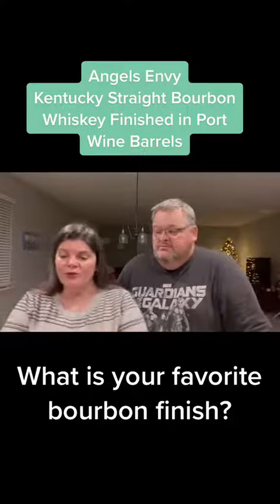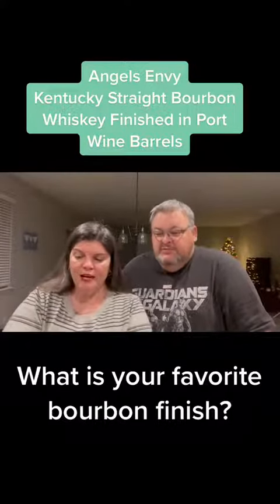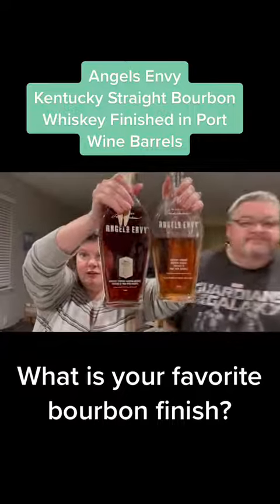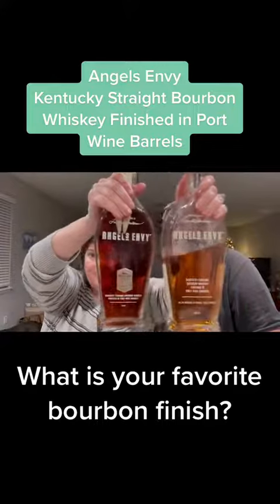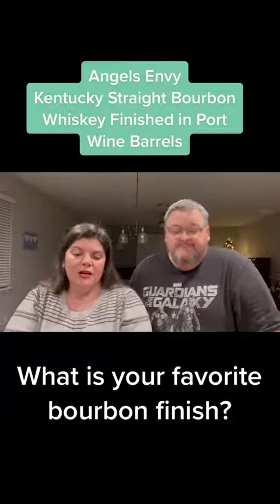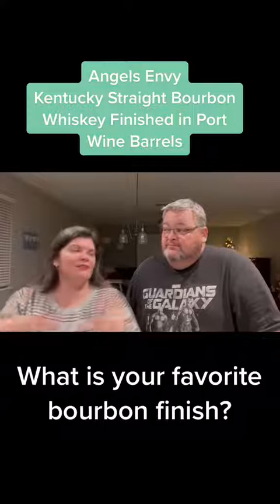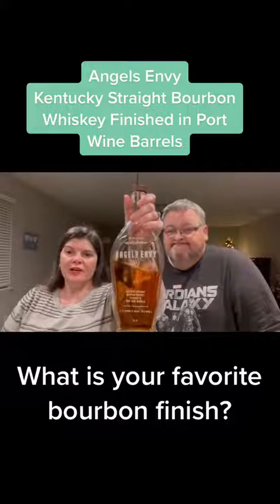They have a small batch or private selection as well. This is the color of the regular, and here is the color of the private selection — much deeper. They're both finished in port barrels, so they both have that, but the private selection is a little richer and aged a little longer. But the regular — definitely check it out.